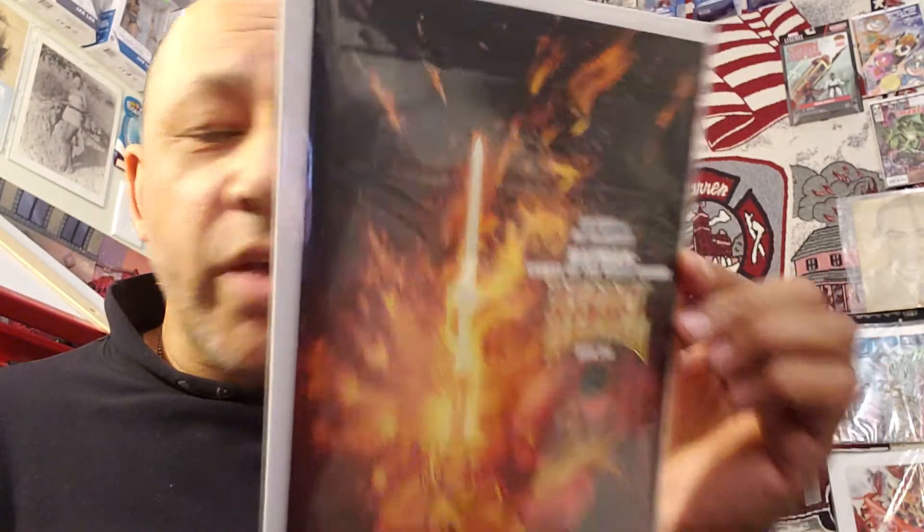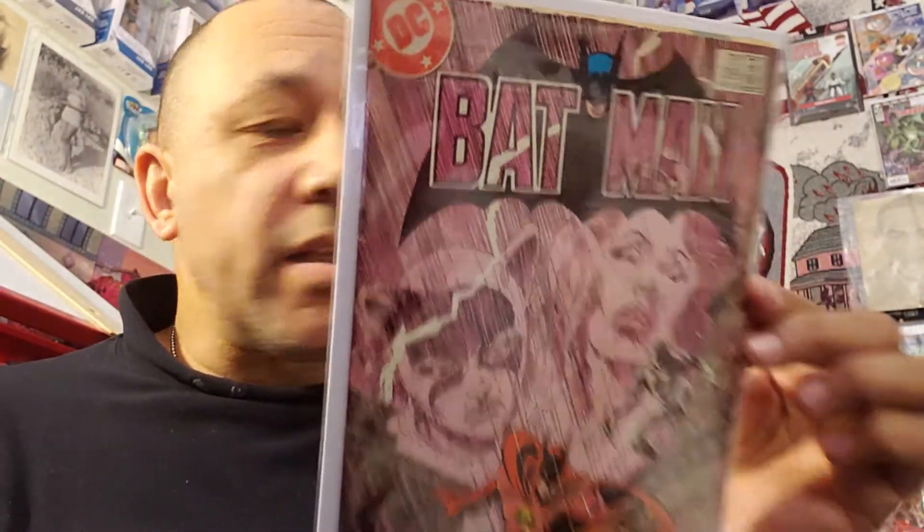So Azrael book one — this is new. I paid $2.99 for that one, half off the cover. And this was an older one: Batman 389. I got that for $1.